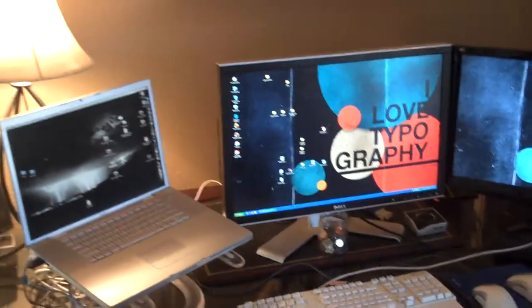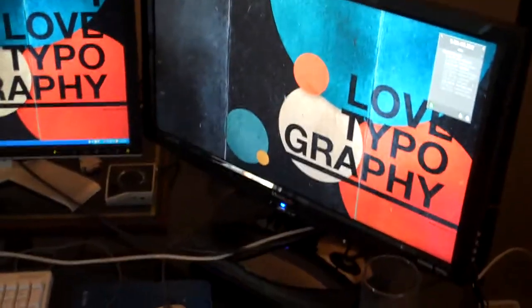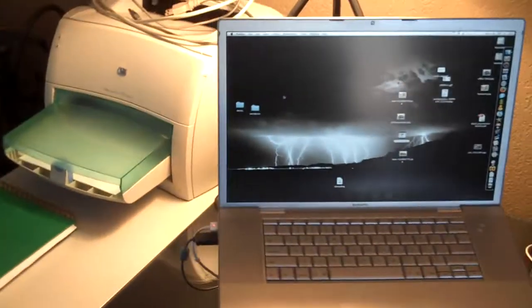So here's my desk setup. I just got this second ViewSonic monitor over here, pretty good deal at Costco. There's my Dell 24-inch and my MacBook Pro.